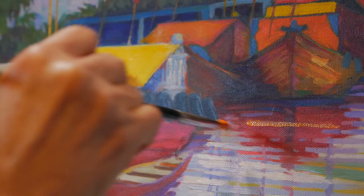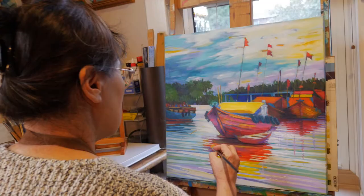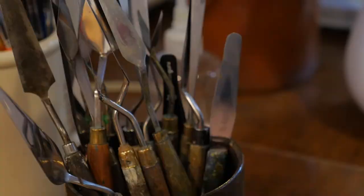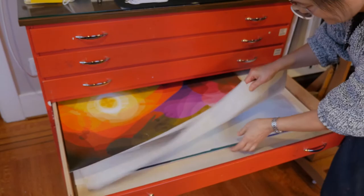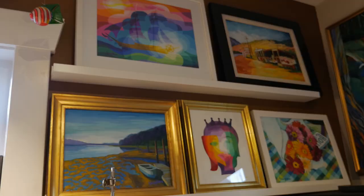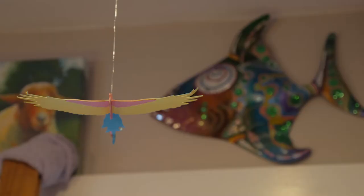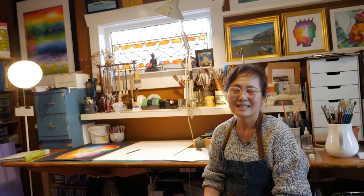My name is Yang Hua. I do two different styles — one is representational and the other is semi-abstract. Exposure is very, very important for artists. Like me, I have quite a few paintings — actually too many — all in storage: downstairs, here, everywhere. I'm fortunate that I got involved in the North Van Arts community and that I'm given the opportunity to show my paintings in their beautiful gallery.